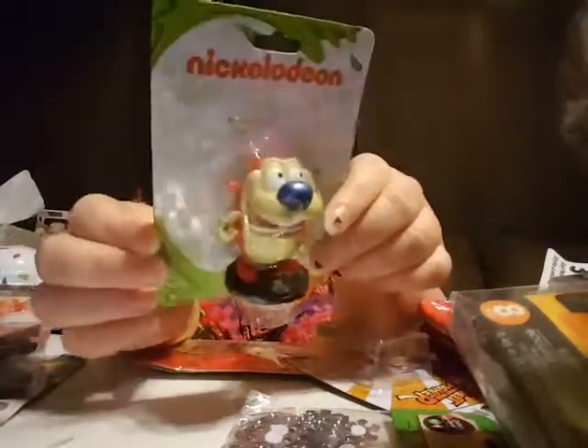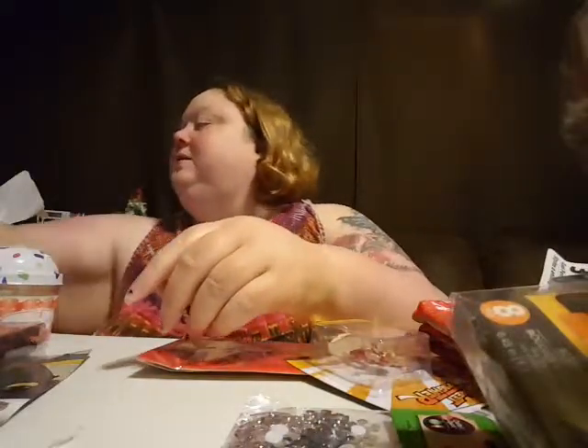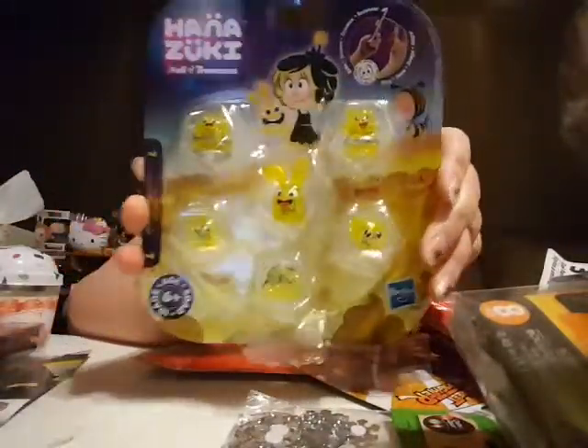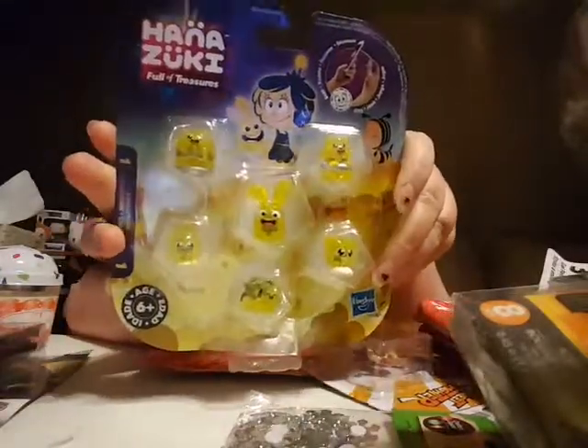These were all at the dollar store so I thought they were a cool find. And I thought these little guys were cute — they're like some kind of game that you can do on your phone. I thought that was interesting, a dollar store find. If you got kids, they might like that.